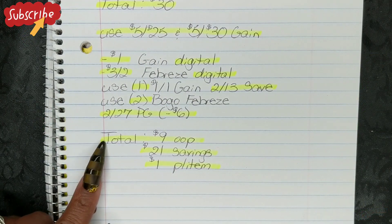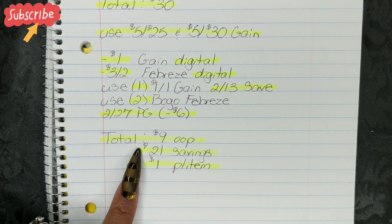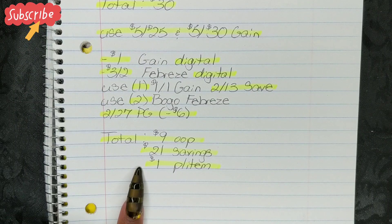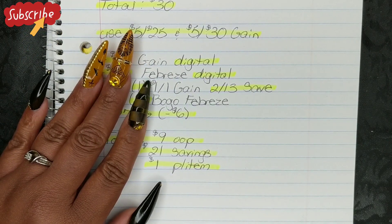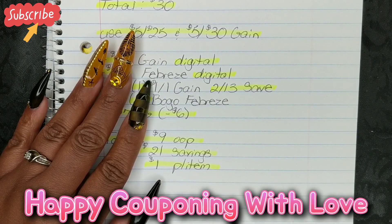After all of that, that's going to bring your total down to $9 out of pocket, which is a savings value of $21 and breaks down to $1 per item. And just a reminder — if you guys have an updated location, be sure to add an additional $5 to this transaction of Gain Laundry or Gain Scented Products. Okay guys, that's going to go ahead and wrap it up for me. Thank you guys so much for watching. Don't forget to like and subscribe, and happy couponing — with love, bye!